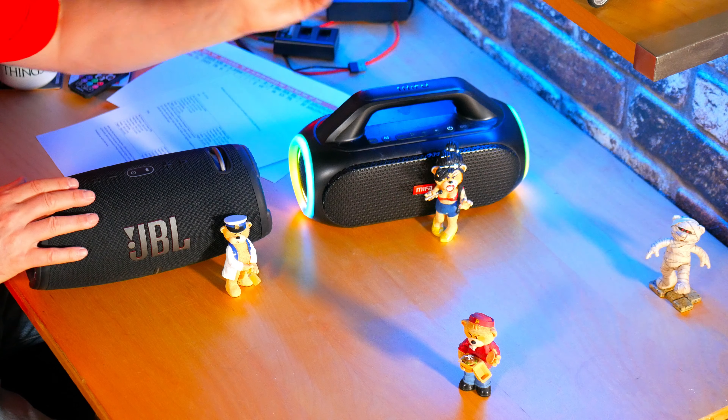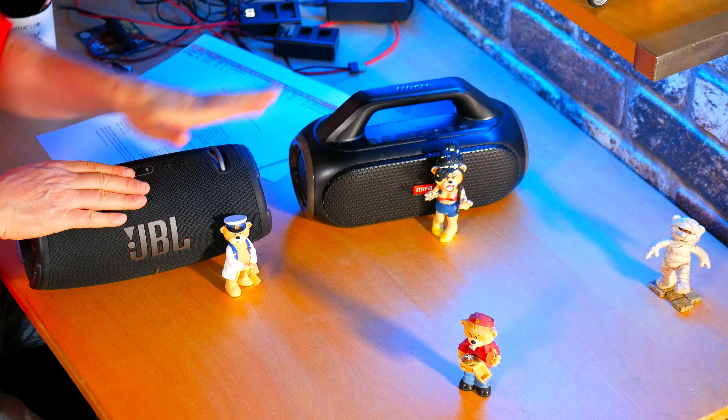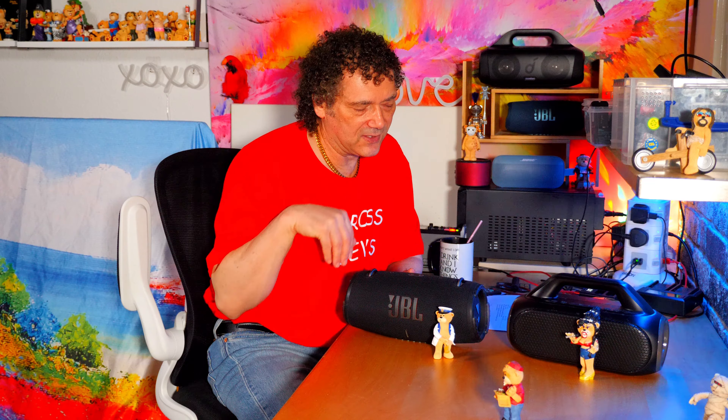There's quite a difference in the actual way these present the music. The MIFA Wildbox is lean and clean; the JBL Xtreme 3 is full-bodied and powerful sounding. But I would say, for me, that's the better listen of the two.